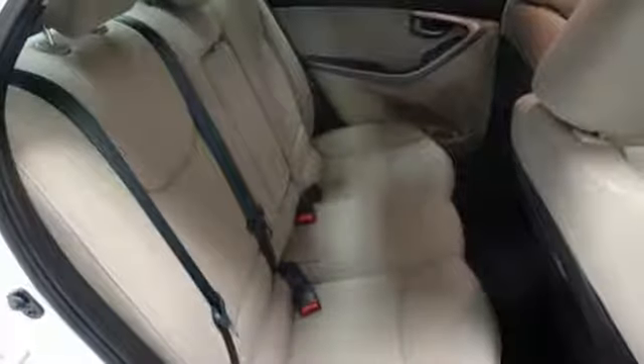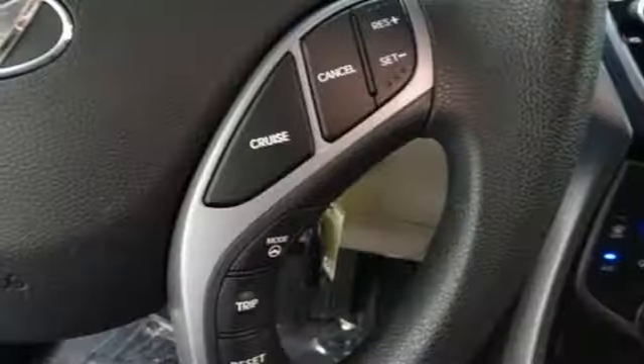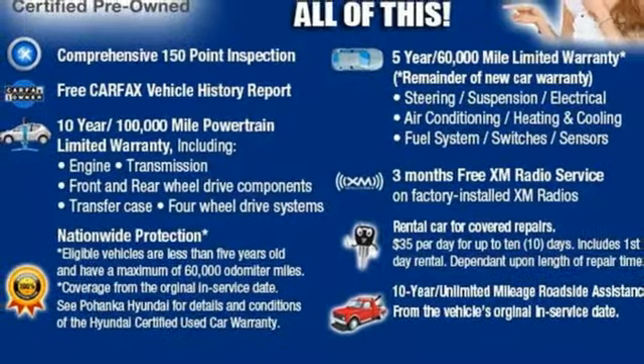You'll also get outstanding horsepower, a capable 6-speed transmission, vehicle stability management system, and hill start assist. Stretch out in the vehicle you've always dreamed of — this Hyundai Elantra.